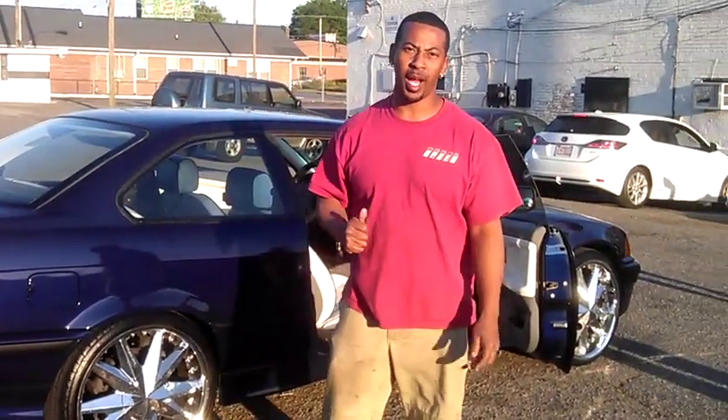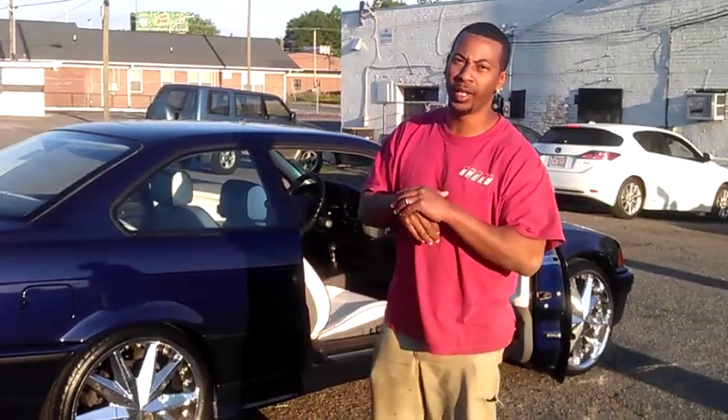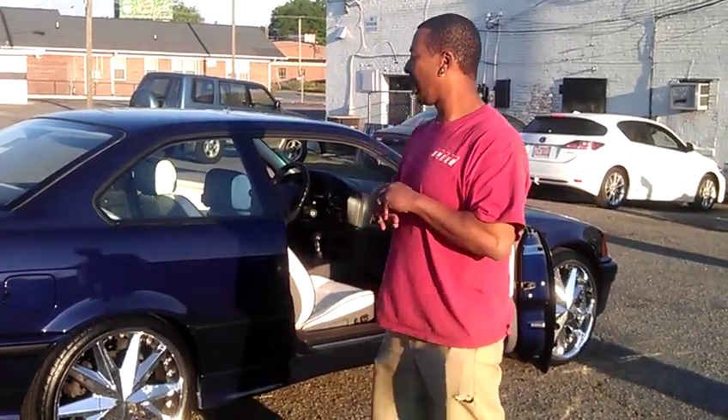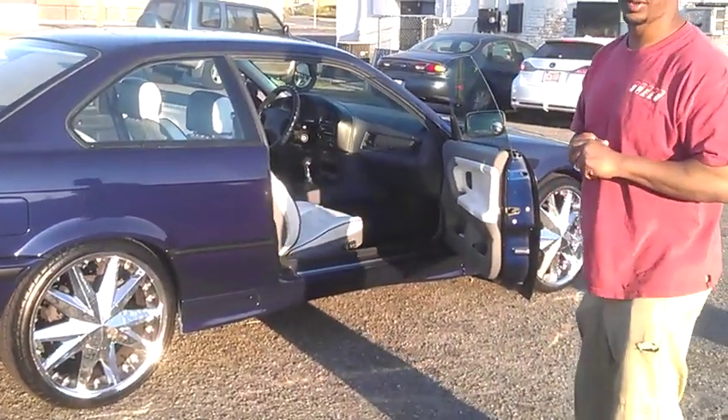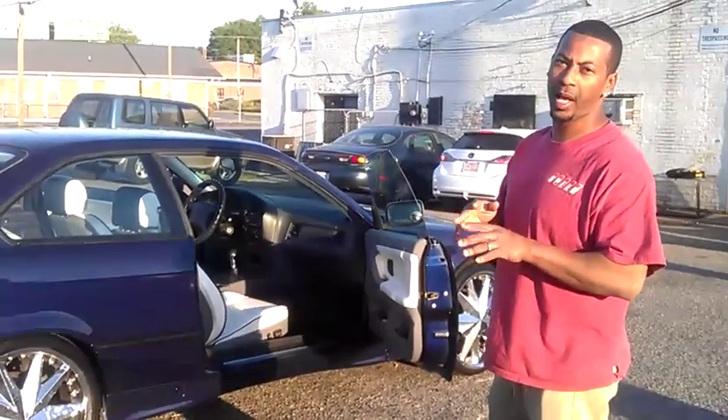What's happening y'all? Fresh back, we got it together. I wish we would have did a before video to really show you. But we got the fresh BMW paint on it, 20 inch rims, custom interior, custom door panels.